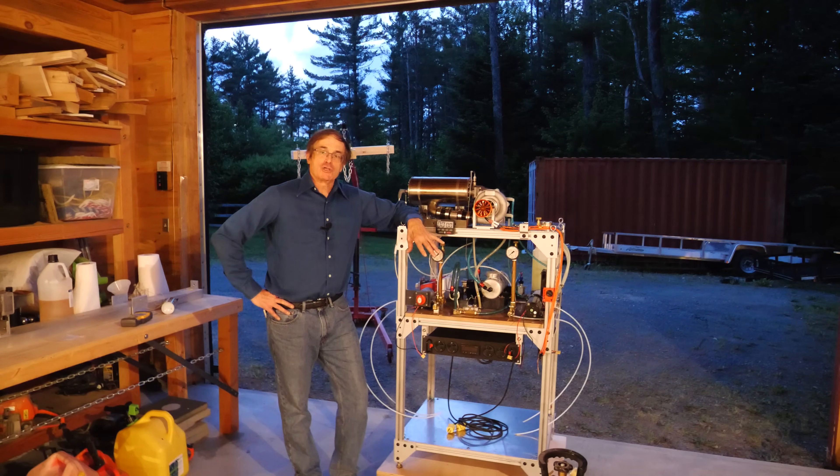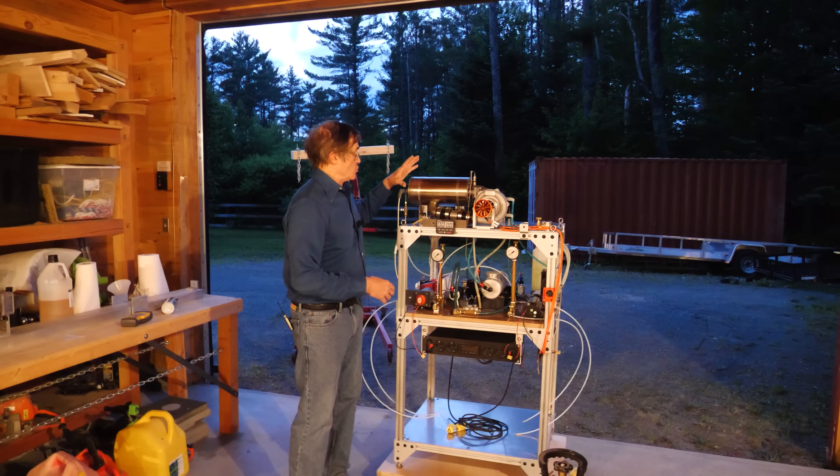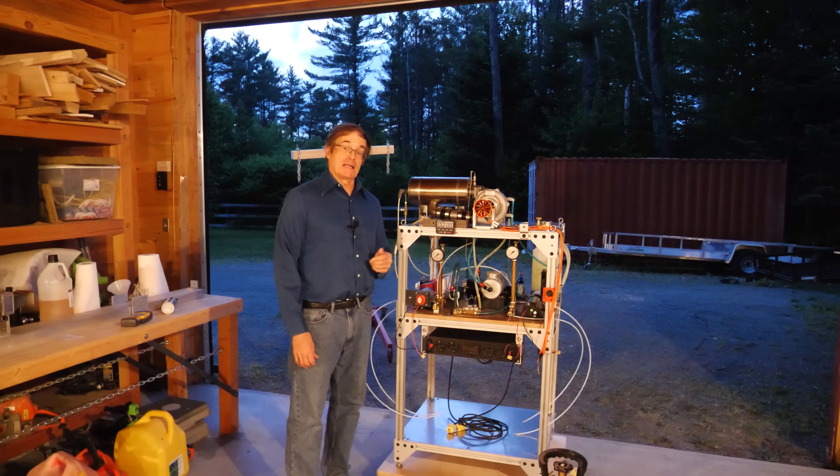Hi. This is part two: the fuel system. We're going to talk about how we built the fuel delivery system to get the juice into the engine to get it to run.